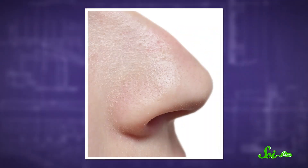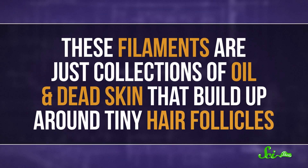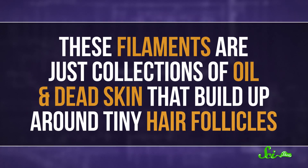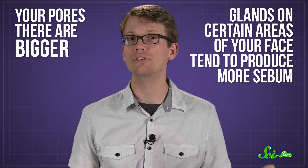So if blackheads are caused by a buildup of oily debris, what's going on with those tiny little spots in your nose that you should not be concerned about? Those spots are different and totally normal features of your skin called sebaceous filaments. These filaments are just collections of oil and dead skin that build up around tiny hair follicles. They tend to be more noticeable on your nose because your pores there are bigger, and the glands in certain areas of your face tend to produce more sebum.